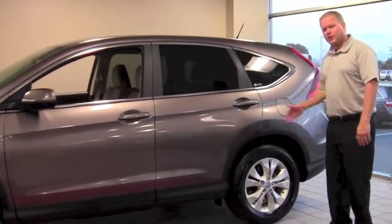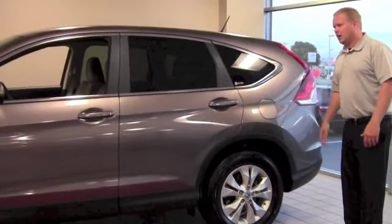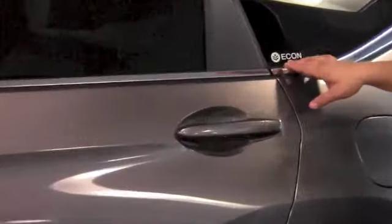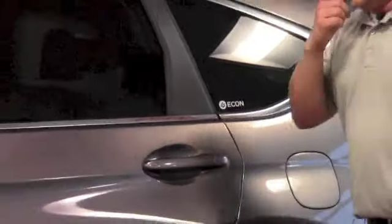As you notice right behind me here, it's all brand new, full redesign. Some of the things that we've changed are the Econ button we've added, which improves your fuel mileage.